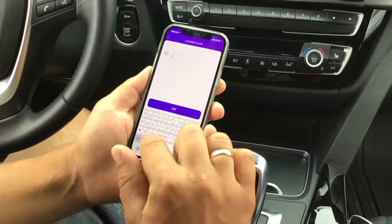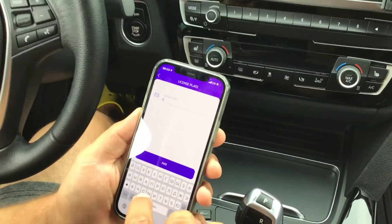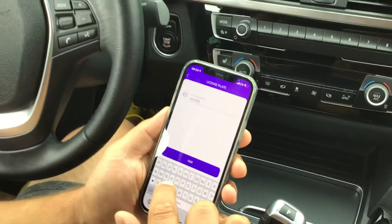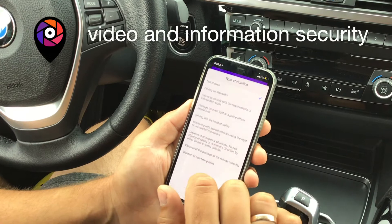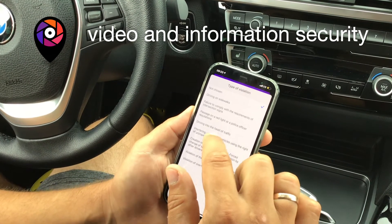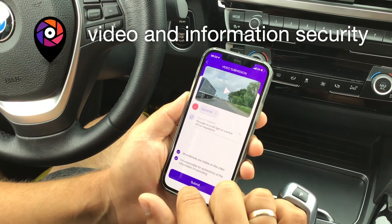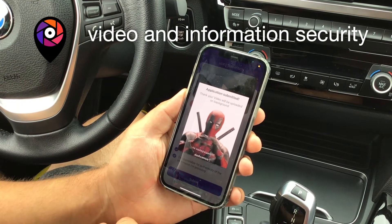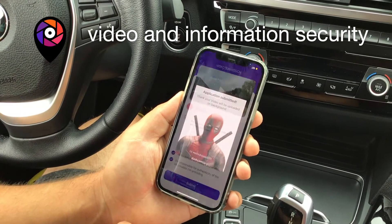You can add another license plate number if necessary. Authentic video files are delivered to the server without any changes. It is nearly impossible to hack the application or change the video. In addition to that, our algorithms are designed to identify hacked files and block them in our system.